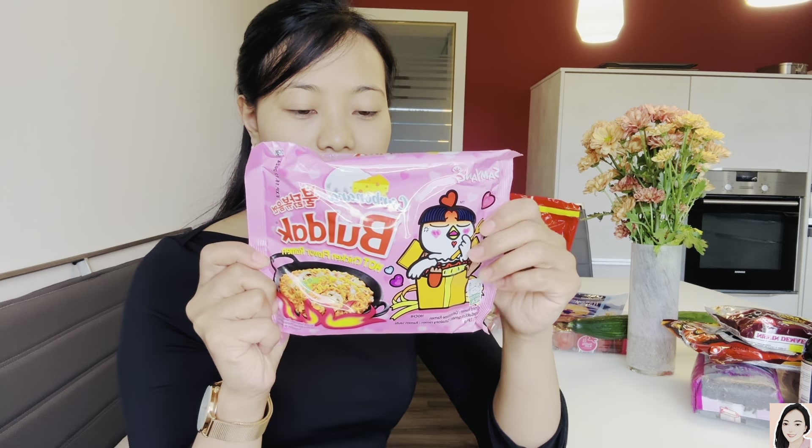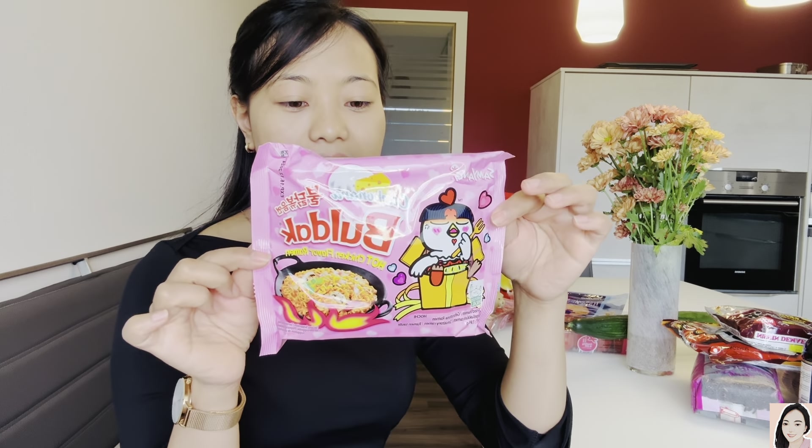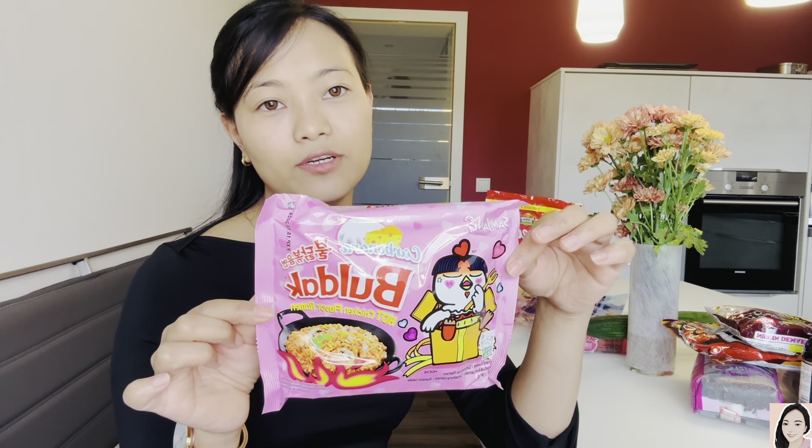This one is also made in Korea — 1 euro 59 cents, which is 141 rupees.